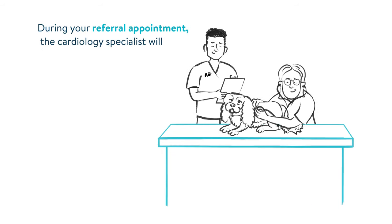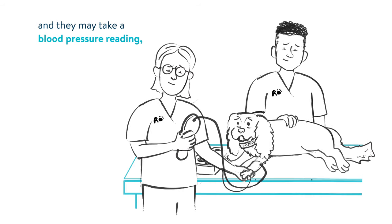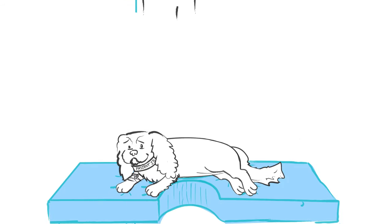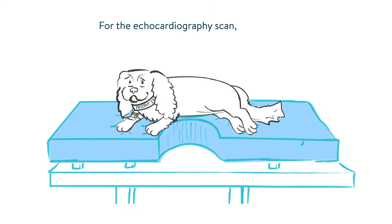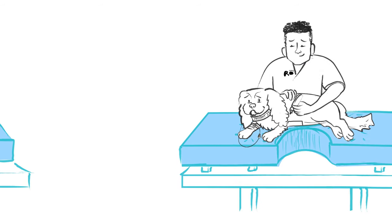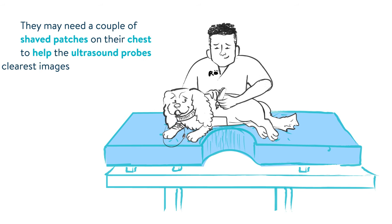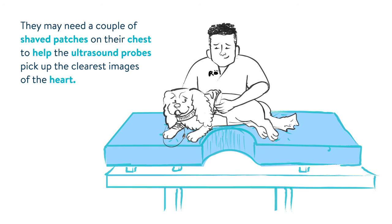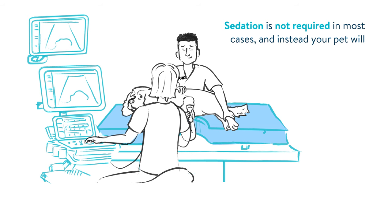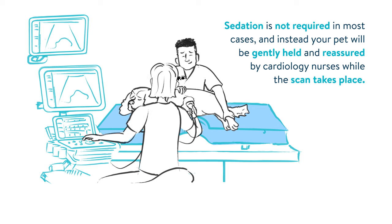During your referral appointment, the cardiology specialist will physically examine your pet, and they may take a blood pressure reading, which is a valuable part in assessing heart health. For the echocardiography scan, your pet will need to lie still on a comfortable padded table. They may need a couple of shaved patches on their chest to help the ultrasound probes pick up the clearest images of the heart. Sedation is not required in most cases, and instead your pet will be gently held and reassured by cardiology nurses while the scan takes place.